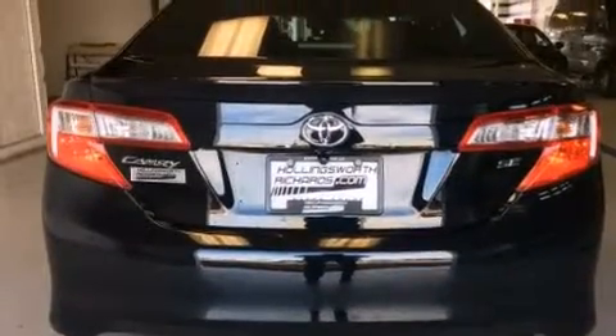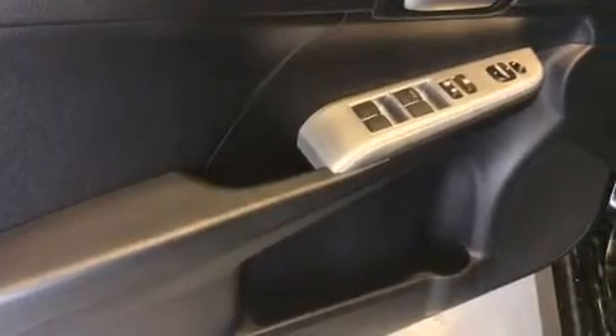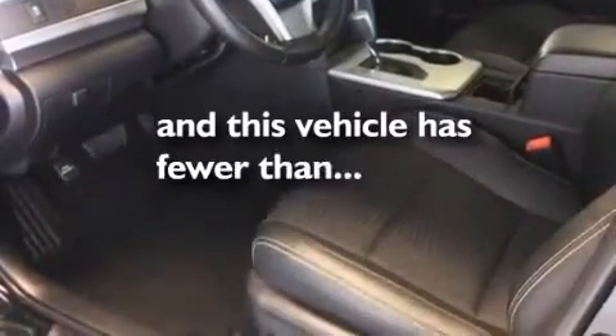Latch-ready child seat anchors, rear seat childproof door locks, a collapsible steering column, a pass-through rear seat, and this vehicle has less than 30,000 miles.